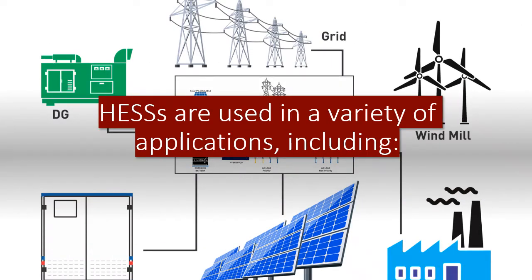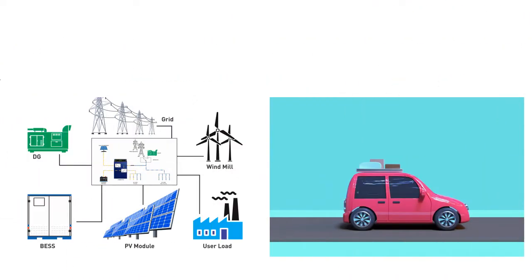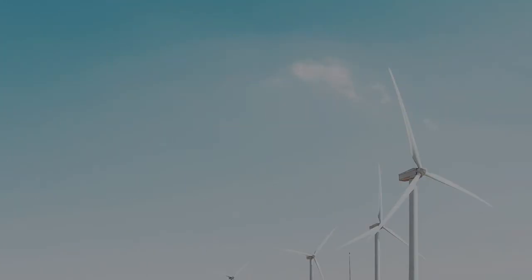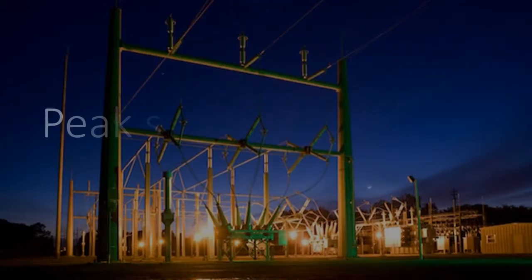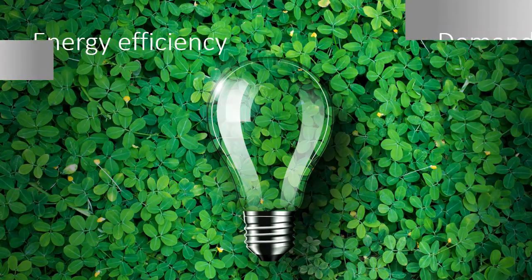HESAs are used in a variety of applications, including grid stabilization, electric vehicles, renewable energy integration, uninterruptible power supplies, peak shaving, demand response, and energy efficiency. HESAs are a promising technology for improving the performance and reliability of energy systems.